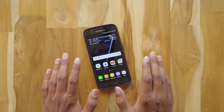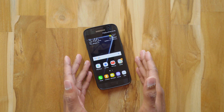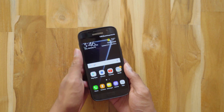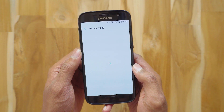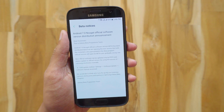Hey what's up guys, this is Vimal here and welcome back to TRHD. Samsung has finally released the final build of Android 7.0 Nougat for the Galaxy S7 and the S7 Edge in the UK. This is the official version of Android 7.0. I was notified by the Samsung Members app — there you go, Android 7.0 Nougat official software version distribution announcement.